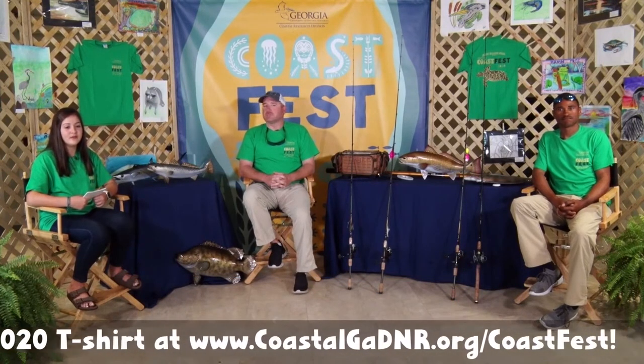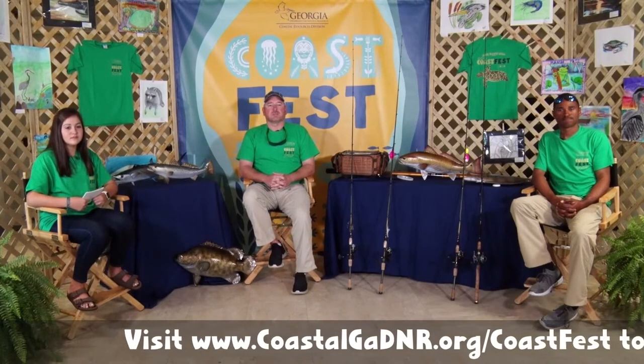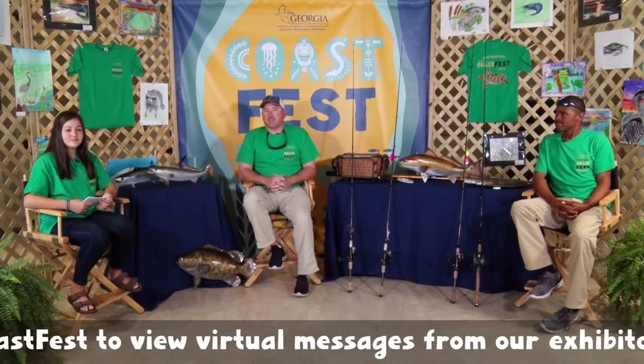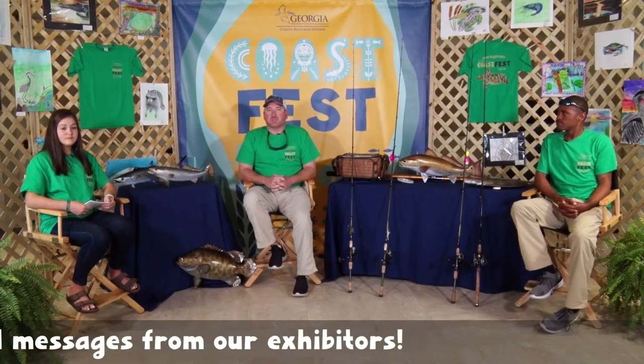Welcome back to the Coast Fest Studio. Chris and Justin are ready to take any questions you may have. To ask a question, use the chat feature on YouTube Live or comment on our live Facebook feed. You can find directions at www.coastalgadnr.org/coastfest. How old do you have to be to get a fishing license? Anyone 16 or older must have a valid fishing license to fish in saltwater in coastal Georgia. Along with that license, you need to have your SIP permit — the saltwater information permit — which is a free permit that goes along with your saltwater license.